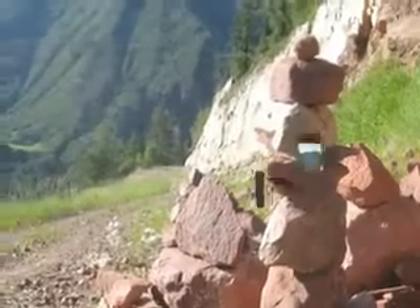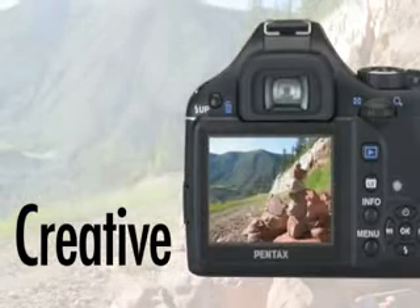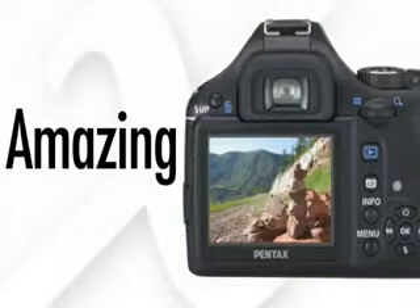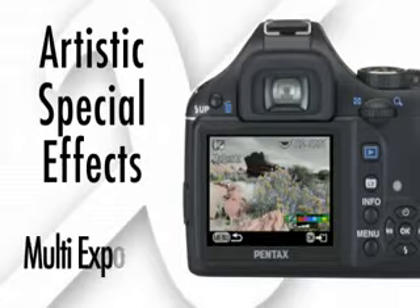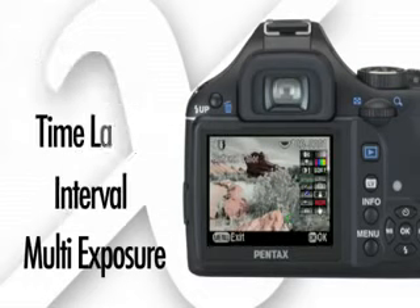The Pentax KX's creative processing and filter modes produce amazing images and give you the freedom to explore artistic special effects such as multi-exposure, interval, and time-lapse photography, and more.